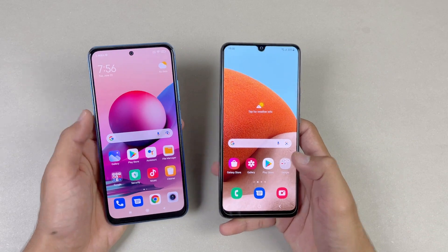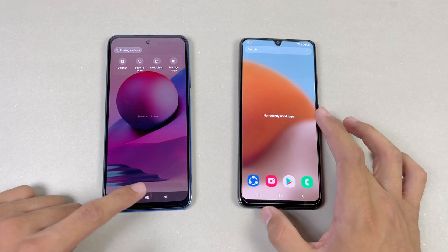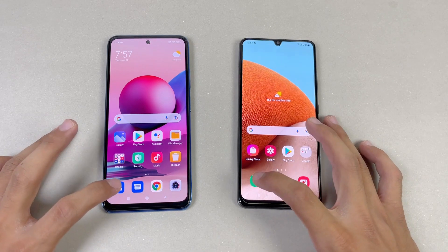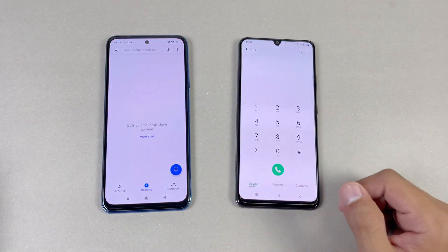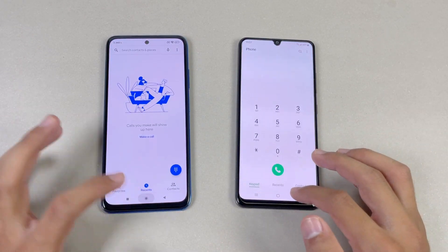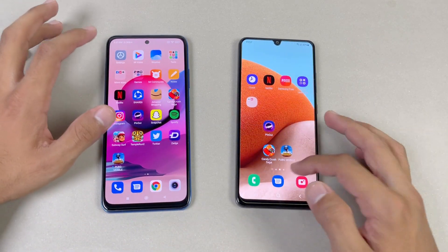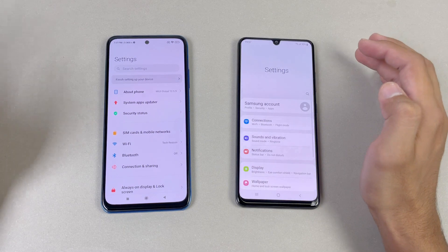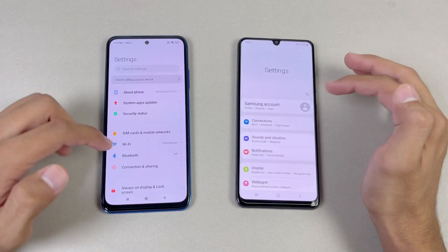Now let's see the app opening speed. No applications are running in the background. The phone dialer is exactly the same on both phones. Next on the list is settings, and that is a little bit faster on the Redmi Note 10s.